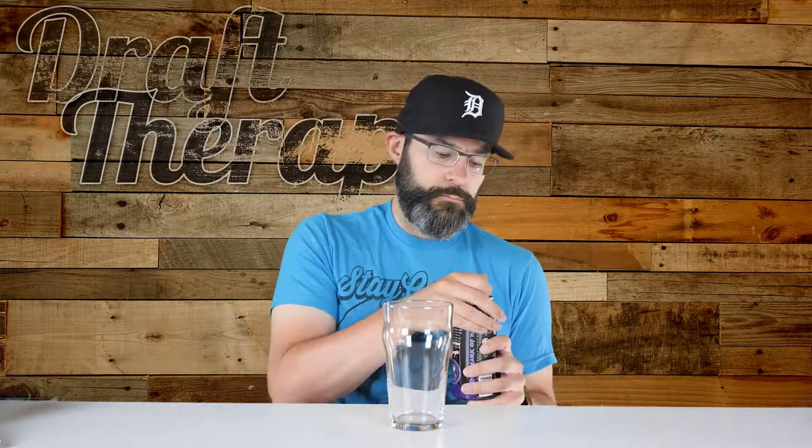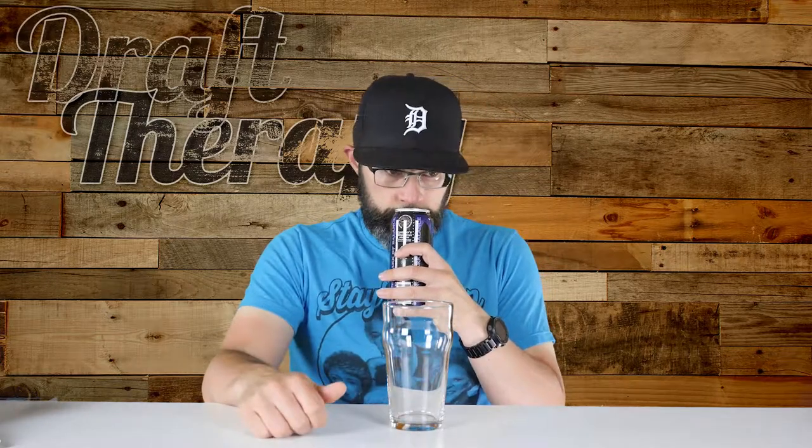So I'm just going to open this up and try it out. I'm going to grab a regular old pint glass — I don't have anything super fancy for today. Nice pop to it. And right out of the can, I can smell vanilla.